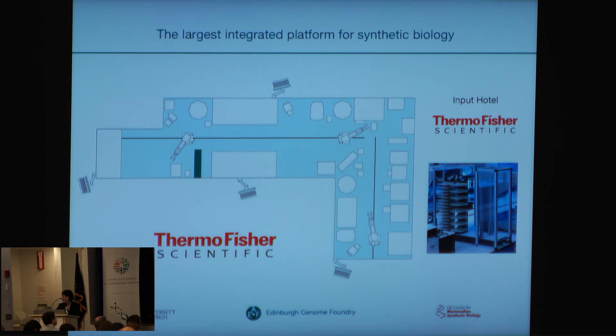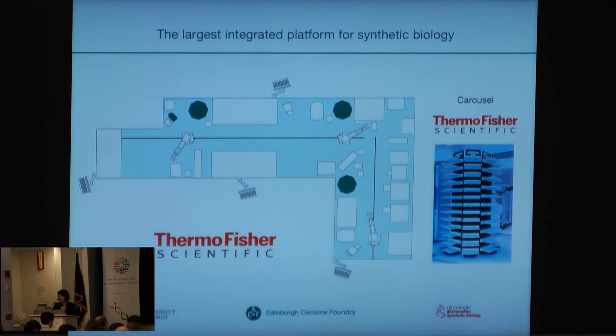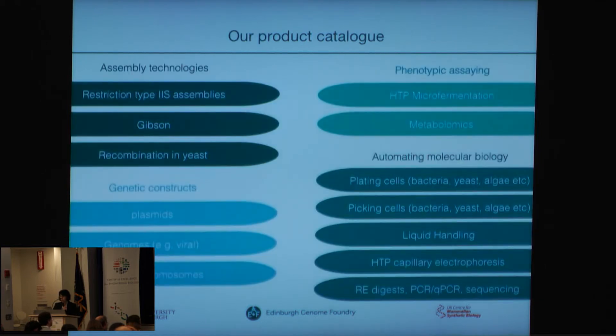Then we have an input hotel that allows us to access the system during robotic runs. All plates are barcoded and tracked during the process, and therefore we have a barcode labeler and several barcode readers there. We also have several large carousels to store all consumables and reagents needed for the runs.